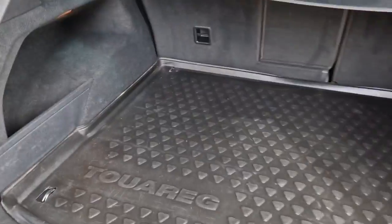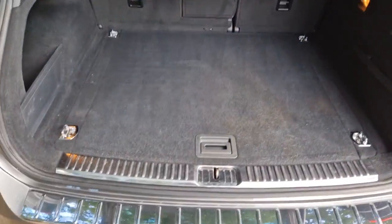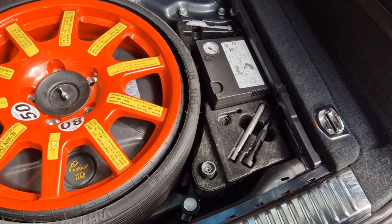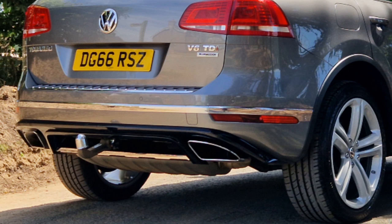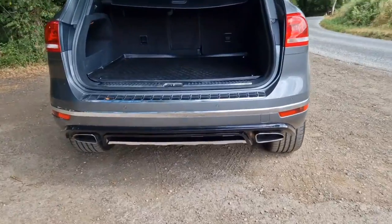In the boot area everything is in really nice condition. There's a semi-rigid boot liner fitted to protect the carpets. Underneath you've got your emergency spare wheel — completely unused — and also your tool kit with locking wheel nut, air compressor and everything for the spare tyre. In that bag there we also have a Westfalia removable tow bar — a very neat system — with the newer style electrics and a hidden mounting point.